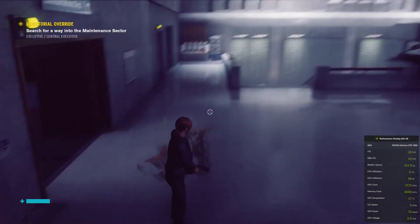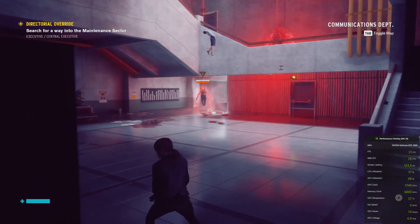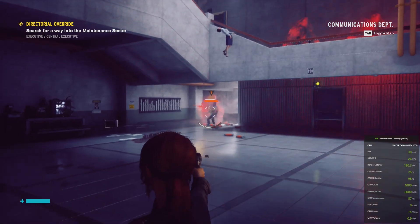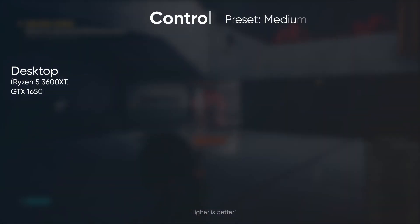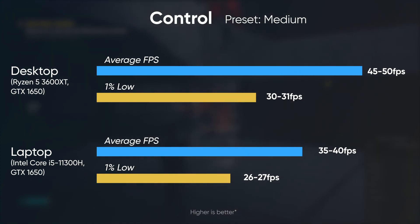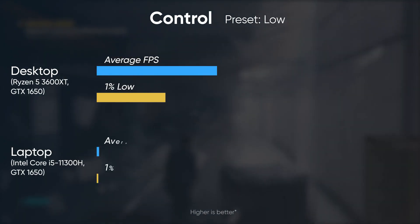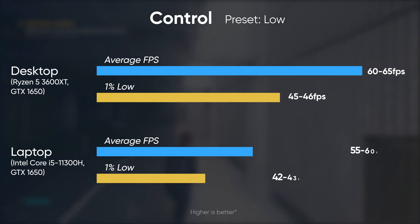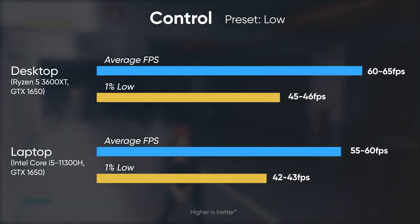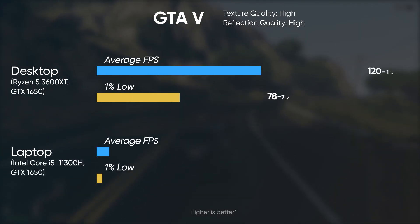Control is another graphics-hungry game I played on both machines, and there isn't much difference in performance between the GTX 1650 mobile and desktop cards. The Nitro 5 averaged 35 to 40 fps on medium while the desktop is slightly better at 45 to 50 fps. By lowering the settings the gaming experience on both PCs became much more comparable, and the margin is also narrow at 1% lows.